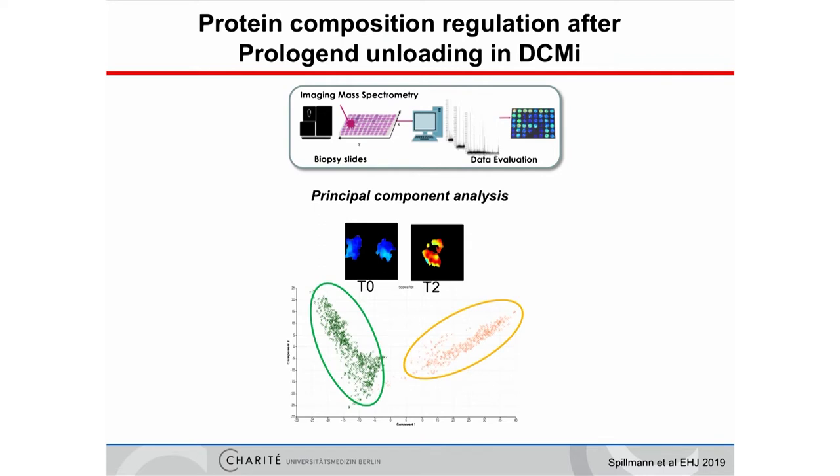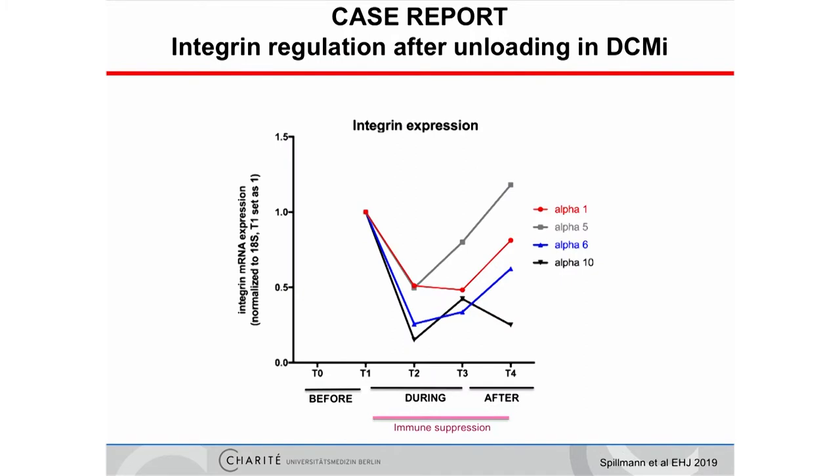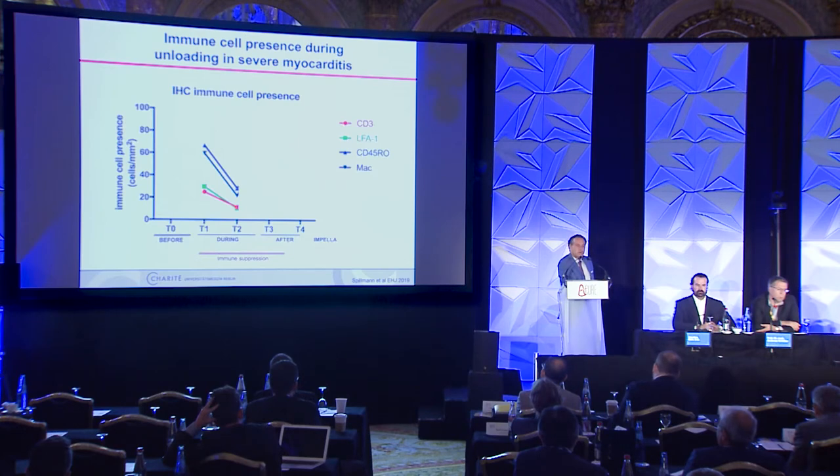The protein expression without unloading changed completely just three to four days after re-biopsy with unloading. We observed improvement in cardiac function, titin phosphorylation, energy metabolism, collagen expression, anti-inflammatory systems, and integrin receptors. When the pump was in, integrin receptors were down-regulated; as soon as the pump was removed, integrin receptors returned to normal. This was associated in parallel with a reduction of immune-competent cells, corresponding to the healing program we observed in this patient.